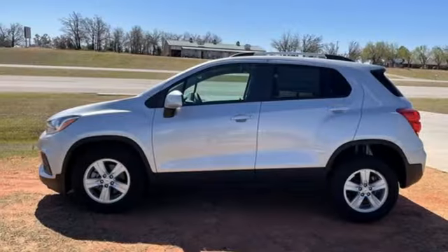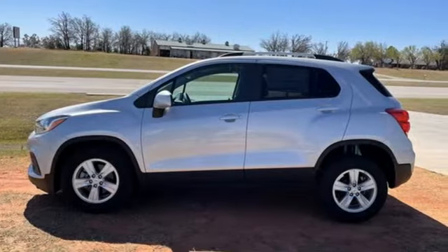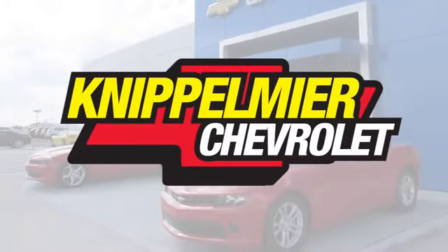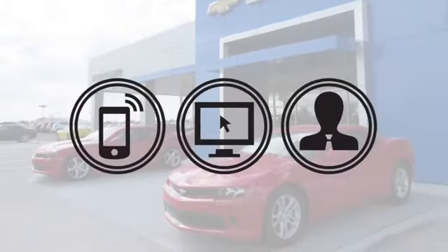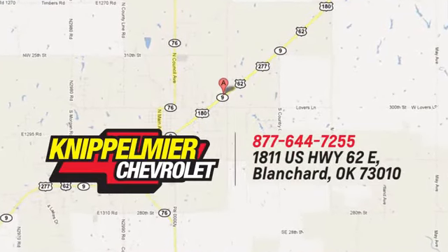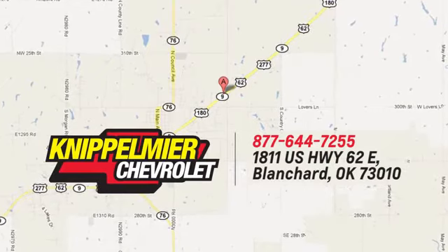Performance. Value. Durability. Chevy. Hurry in today for a test drive. We do business a better way at Knippelmeyer Chevrolet. Call, click, or stop in today. We're conveniently located on East Highway 62 in Blanchard, Oklahoma.